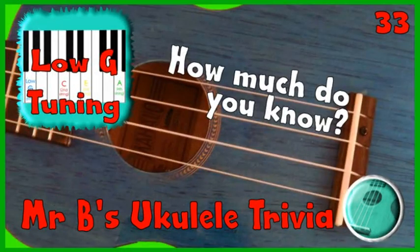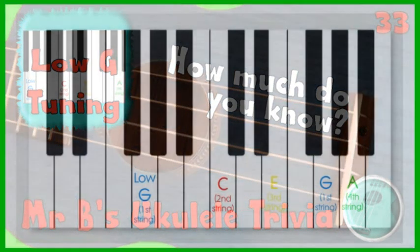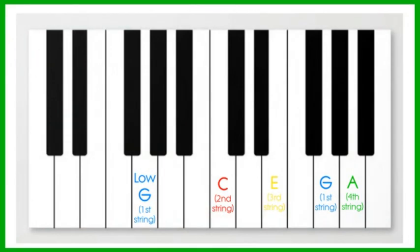This week's 1 Minute Ukulele Trivia is all about tuning with a low G. Some advanced ukulele players like to tune their ukuleles differently using a low G instead of a middle G. The other three strings remain the same but the G string is tuned an octave lower. In the image you can see how the G is normally higher than the C and the E and lower than the A, and you can also see the alternate low G which is a fourth lower than the C, which is middle C on a piano.